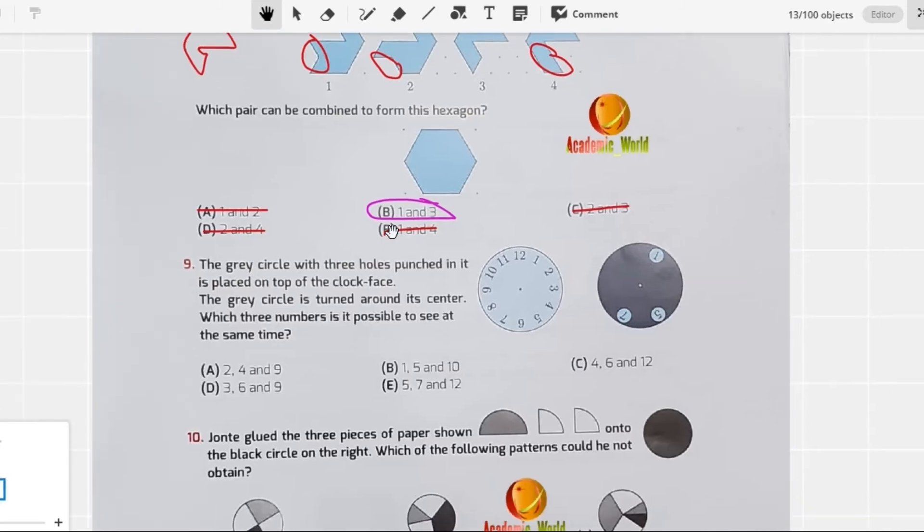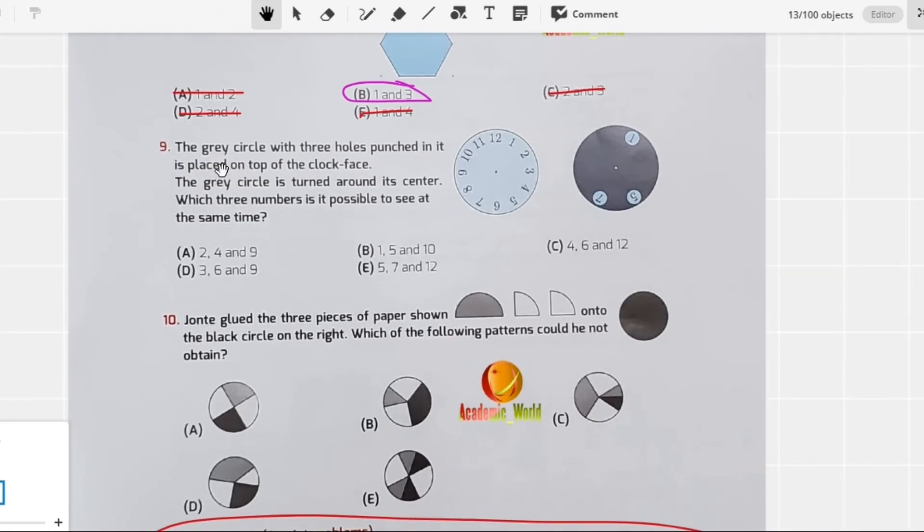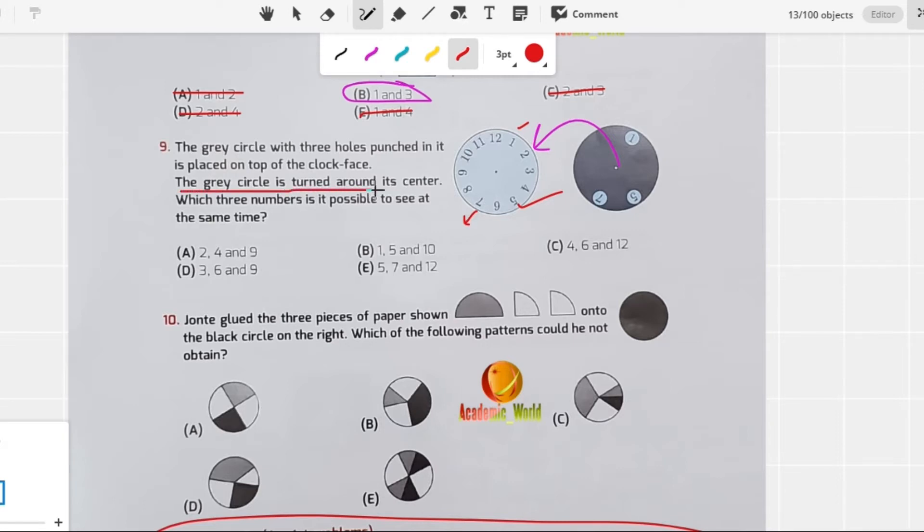Question number 9: a gray circle with three holes punched in it is placed on top of a clock face. The gray circle is turned around its center. Which three numbers is it possible to see at the same time? If you place this on the clock, you will see numbers 1, 5, and 7. But since the gray circle is turned around its center, you have to check which three numbers can be seen at the same time — for this you need to find the difference.